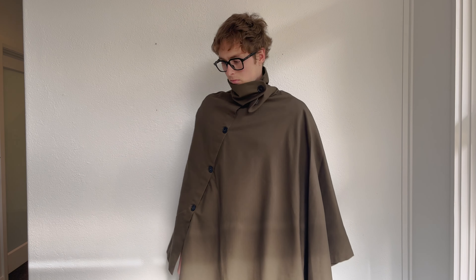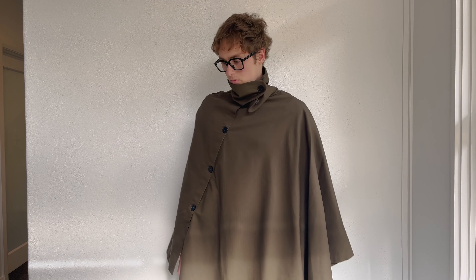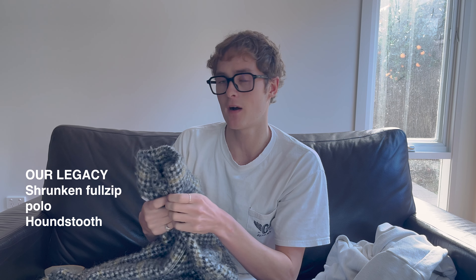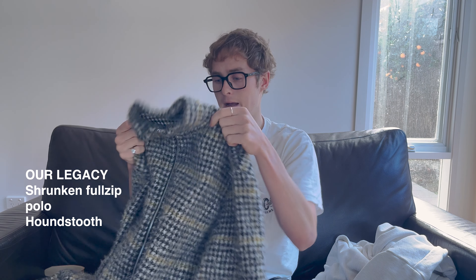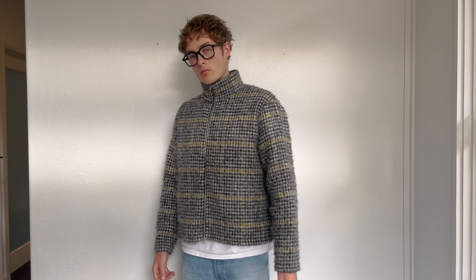Next pickup is the OUR Legacy Full Zip Shrunken Polo in the houndstooth pattern. I was looking at this for months — it was a previous season jacket and sold out in a lot of places. I ended up picking it up off END, where it had come back into stock, so I guess someone had returned theirs or there was extra stock.